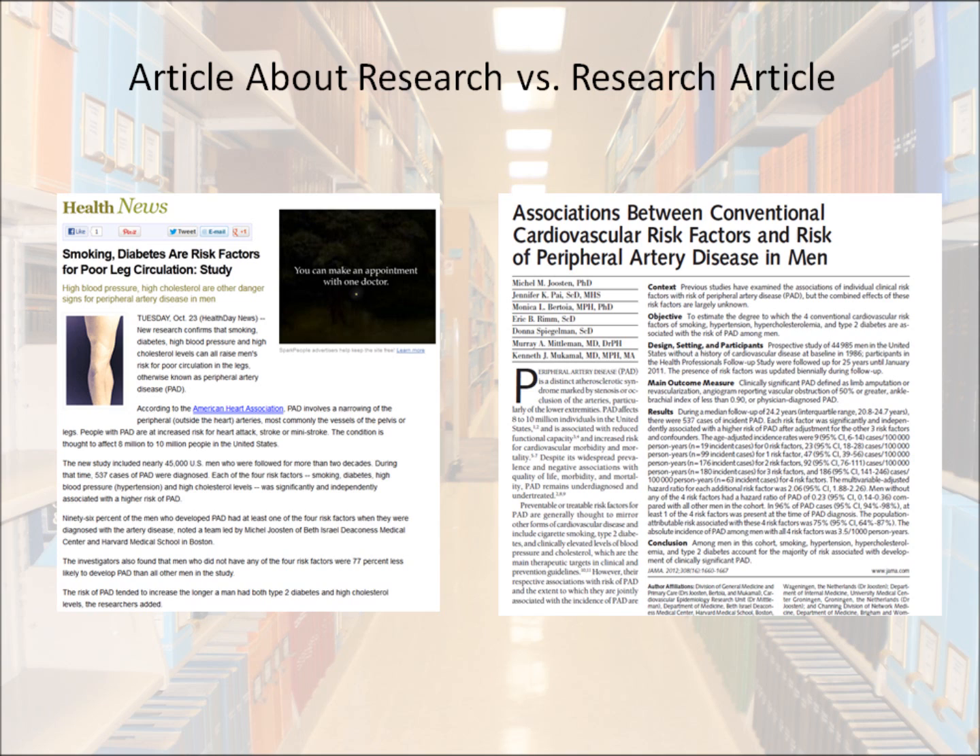Popular, trade, or commercial publications may report about research, but that's different from a research article. Consider these two articles — they both talk about the exact same study. The one on the left is only 500 words and summarizes the findings of a study in layman's terms. It was written by a staff writer of Health News, whose name wasn't published with the story. The article on the right is by seven people who did the research. It's eight pages and gives full explanation of their methods, results, and comments, including areas they feel need further study. It contains a bibliography of 46 sources used in conducting their research. The article is from the Journal of the American Medical Association, and it went through the peer review process.